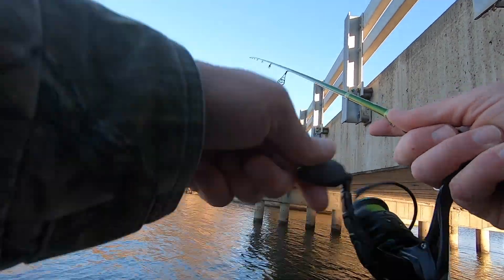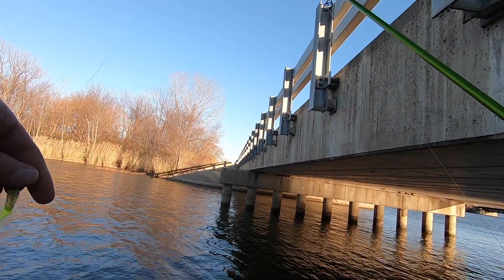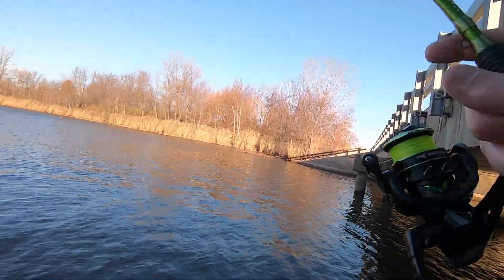Alright, we're going to move to the other side. The wind's going to be in our face, but I need some better casts because I'm just not having much luck putting this where I want it right now.